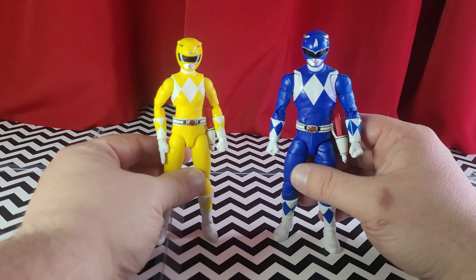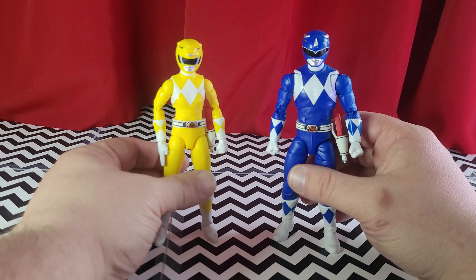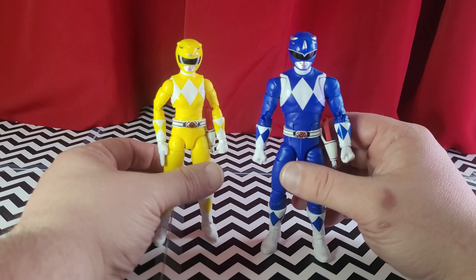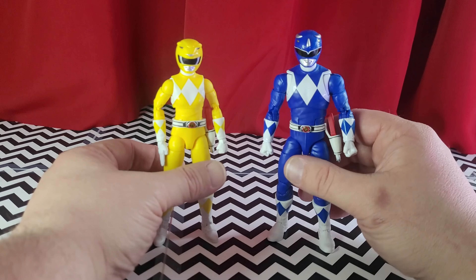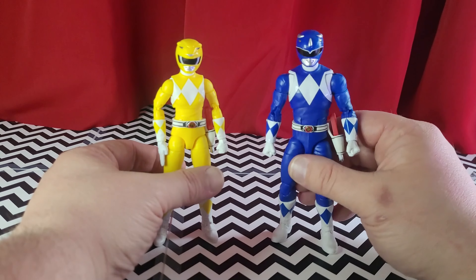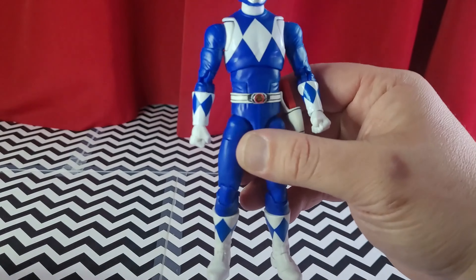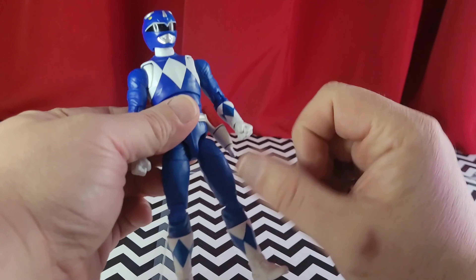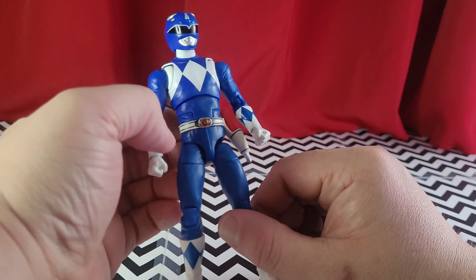It's a great way to launch this particular line of figures. I'm really not going to go over crazy details like articulation — if you're familiar with Power Rangers Lightning Collection, it's pretty much the same — but I will tell you what's different. First here, I'll show you Billy. Here's the drop-down hips, which is different. I don't remember it having that before.